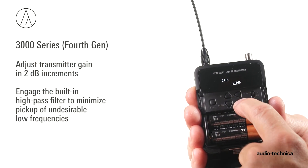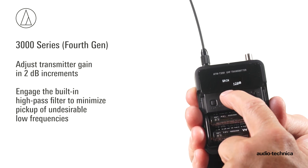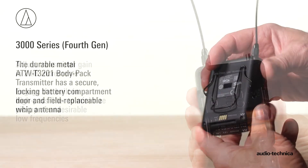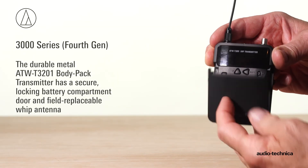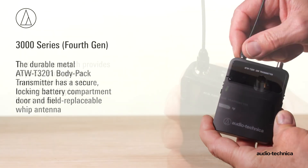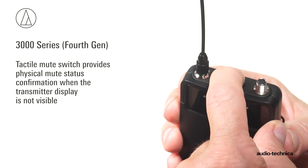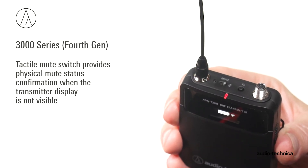Transmitter input gain is adjustable in 2 dB increments, while a switchable high-pass filter minimizes undesirable low frequencies. The durable metal ATW-T3201 BodyPak transmitter features a secure locking battery compartment door and a field-replaceable WIP antenna. The BodyPak's tactile mute switch provides physical mute status confirmation when the transmitter display is not visible.